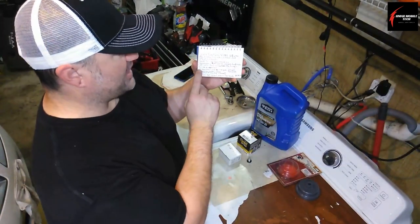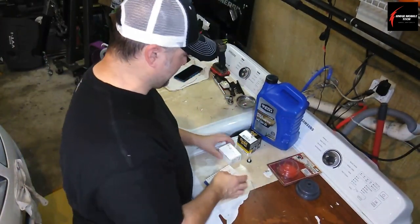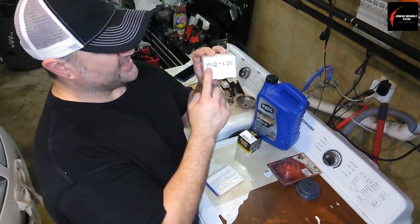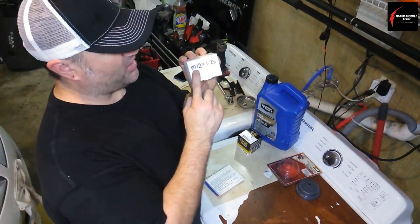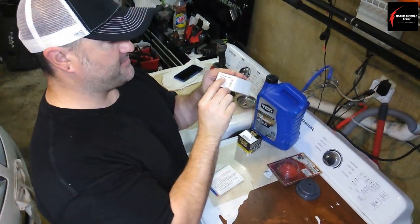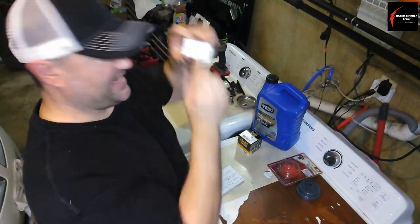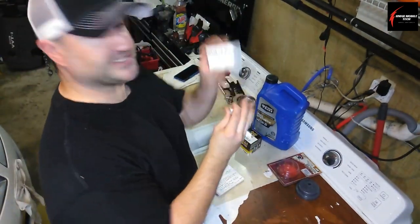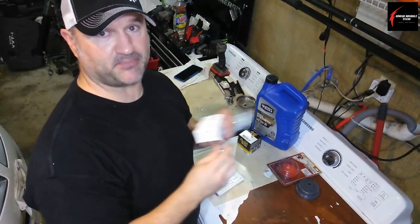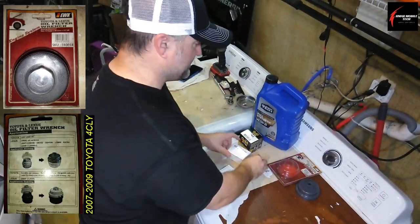The oil pan drain plug bolt torque is 27 foot-pounds. The size is metric 12 by 1.25. This is the oil drain plug, and the part number from Napa is 7-0-4-1-0-3-8. You just need to know the size though — you don't have to get this exact part number or go to Napa Auto Parts; that's just where I happened to get it today.